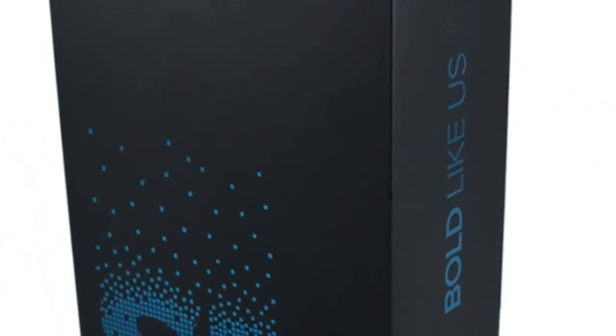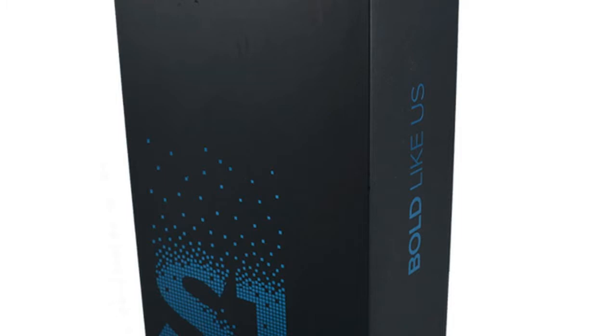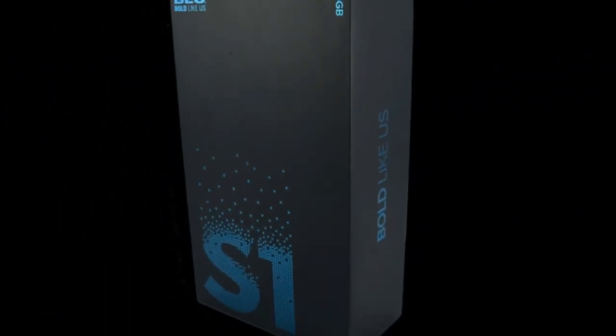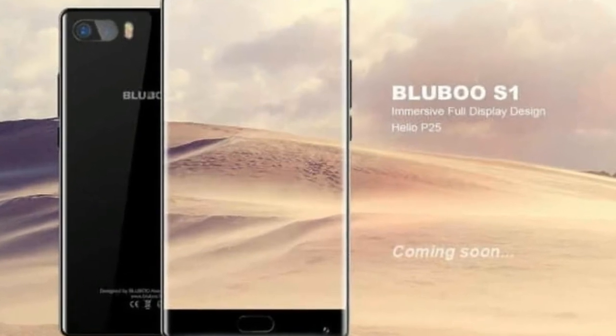The BLU S1 is powered by a 1.5GHz octa-core MediaTek 6750 processor and it comes with 2GB of RAM. The phone packs 16GB of internal storage that can be expanded up to 64GB via a microSD card.